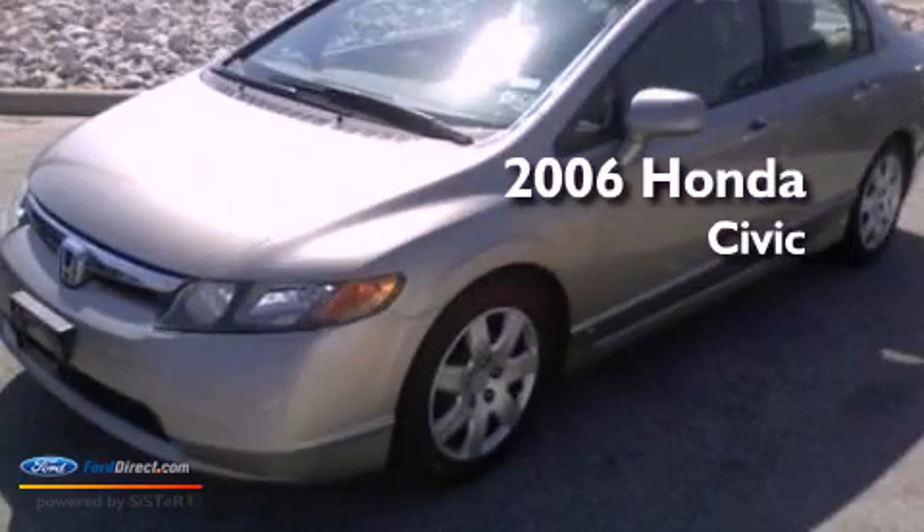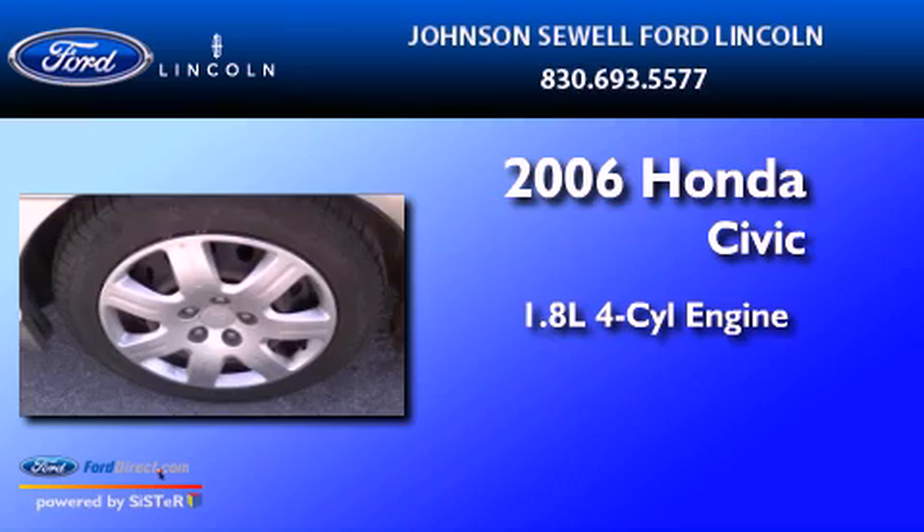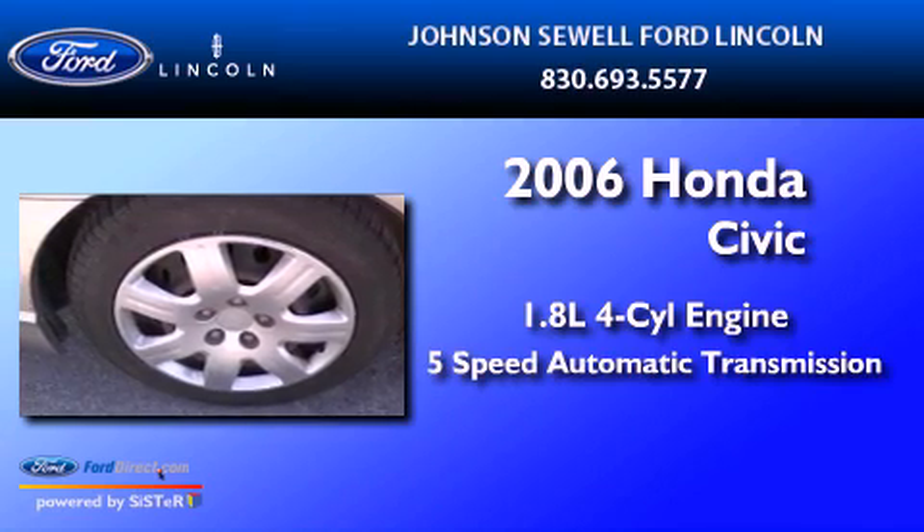This is a 2006 Honda Civic. It has a 1.8 liter four-cylinder engine and a five-speed automatic transmission.